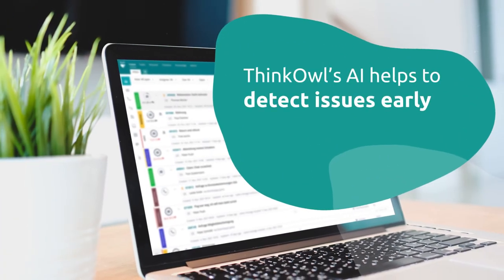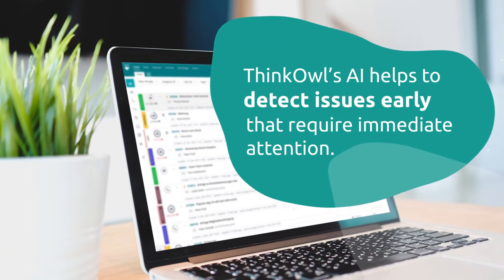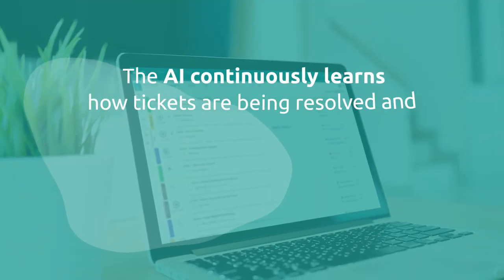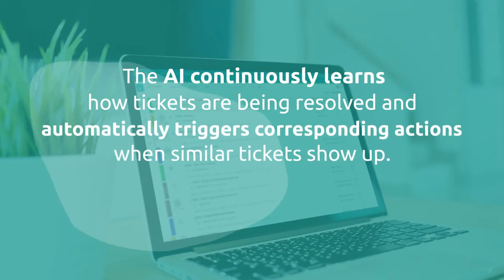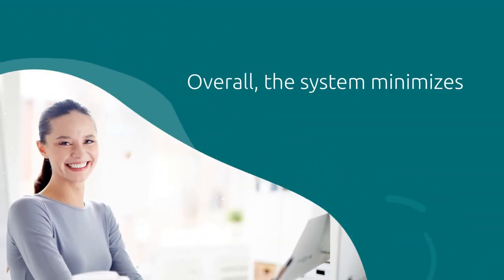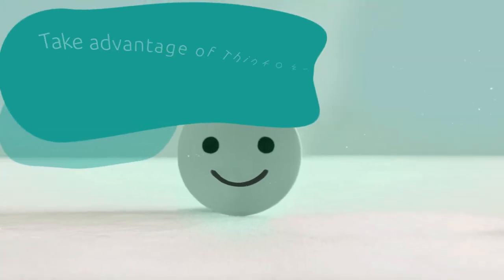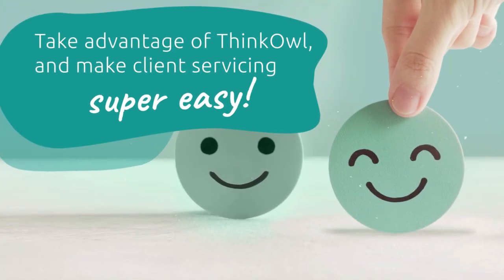ThinkOwl's AI helps to detect issues early that require immediate attention. The AI continuously learns how tickets are being resolved and automatically triggers corresponding actions when similar tickets show up. Overall, the system minimizes the issue of burdening agents with excessive workloads. Take advantage of ThinkOwl and make client servicing super easy.